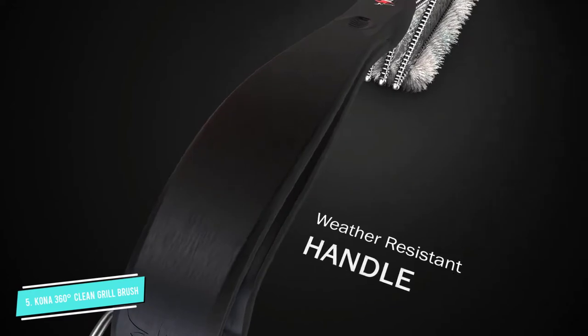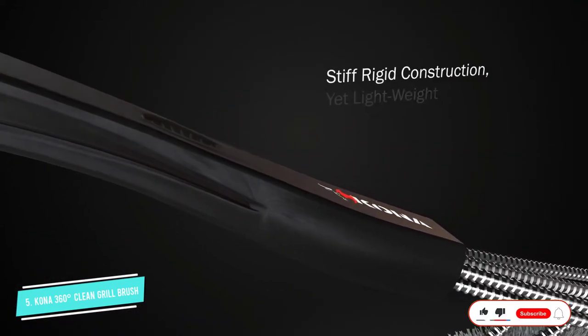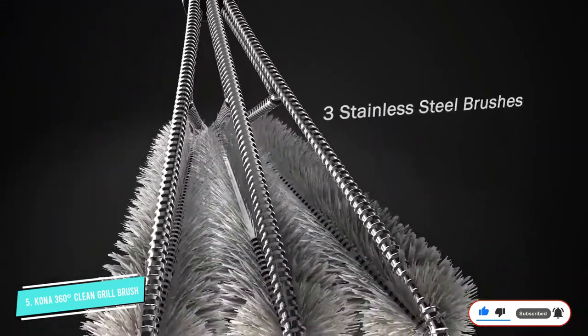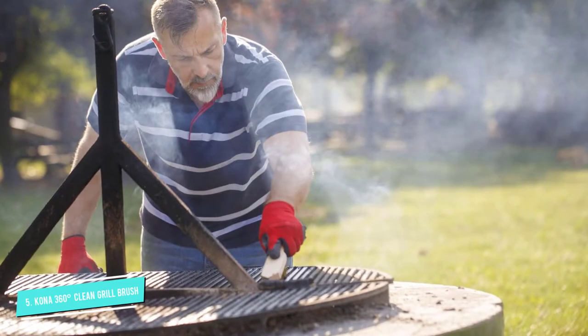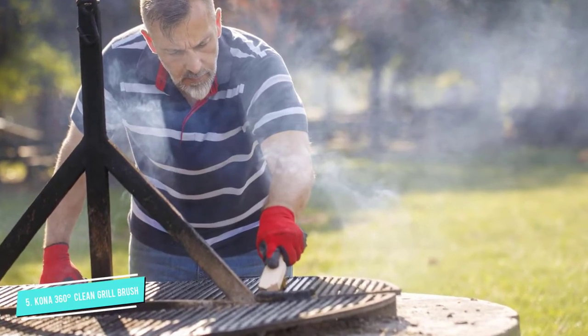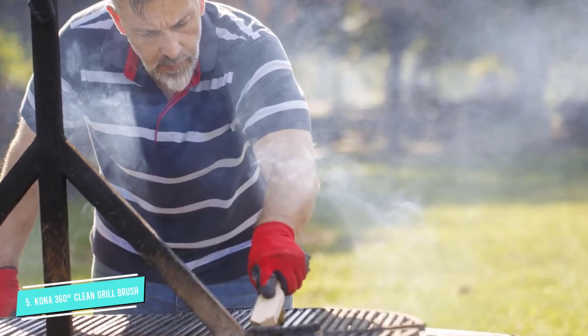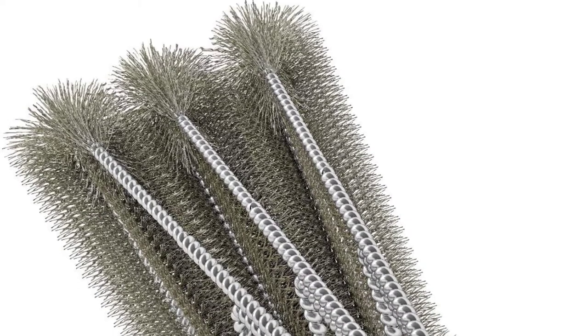One back-and-forth stroke will clean off the toughest grill gunk, one happy reviewer says. Unlike other cumbersome grill brushes, the design also allows easy access to the side of the grill grates to ensure that your clean-up job is complete. And even though the bristles are 60% stronger than those of other grill brushes, it's safe for all grill types, including porcelain, ceramic, and infrared.